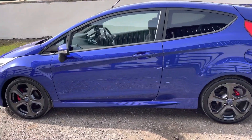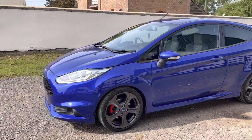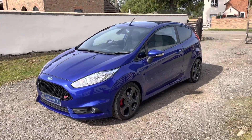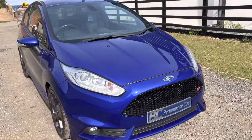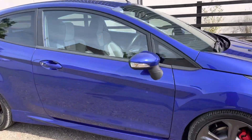Recent expense on the vehicle includes a full service, MOT, replacement tyres, and refurbished alloy wheels in that original Anthracite finish. Being an ST3 model, it also benefits from the convenience pack which includes power folding mirrors and keyless entry.